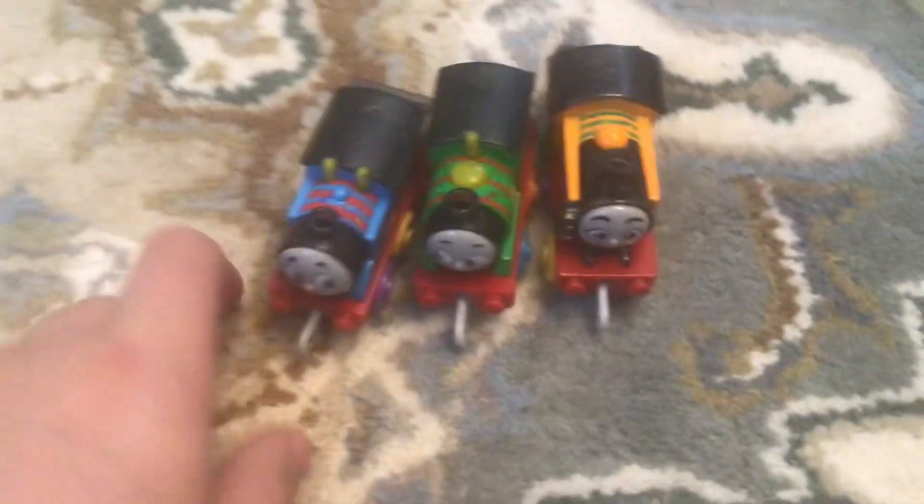Hi guys, it's me today. I got these free push-alongs from Walmart today. Let's start off with Thomas.